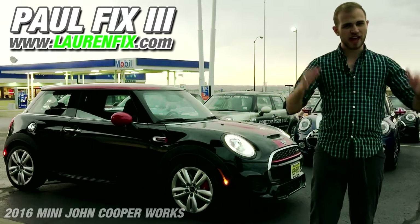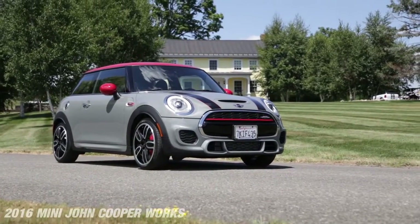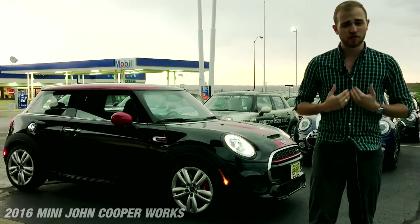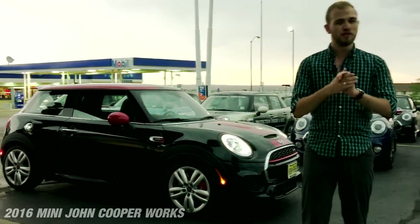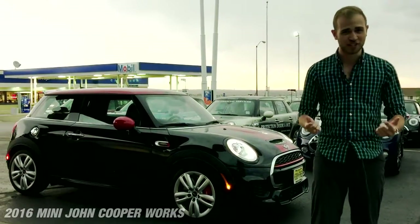Hi, I'm Paul Fix III and this is a review of the 2016 Mini John Cooper Works Hardtop. I'm very excited to review this car because I had one from 2009, kitted out almost exactly the same except this one has an infotainment system, which is very welcome. We're actually fighting a thunderstorm right now so let's get right to the review.